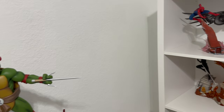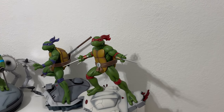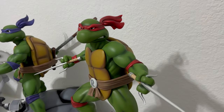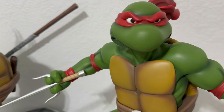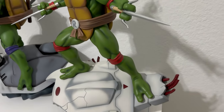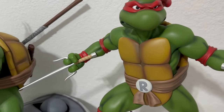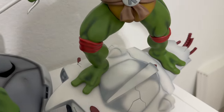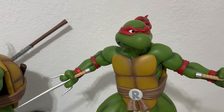Moving on to the animated quarter-scale Ninja Turtles line. First up we have Raphael — this is the exclusive version, comes with two portraits and two hand switch-outs. See that awesome Technodrome base. The paint application on these is amazing — you can see the 'R' on his belt. Amazing.